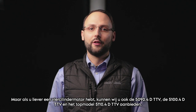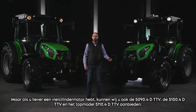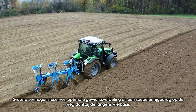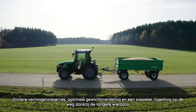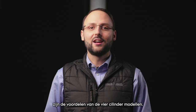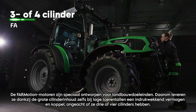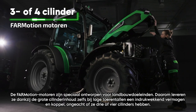If you prefer a 4-cylinder engine instead, we can also offer you the 5090.4 D TTV, the 5100.4 D TTV and the top model 5110.4 D TTV. Greater power reserves, optimal weight distribution and a smoother ride on the road, thanks to its longer wheelbase, are the advantages of the 4-cylinder models. The 4Motion engines are specifically designed for agricultural purposes.